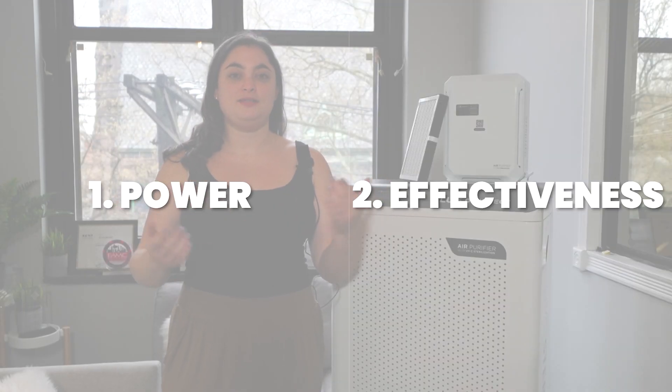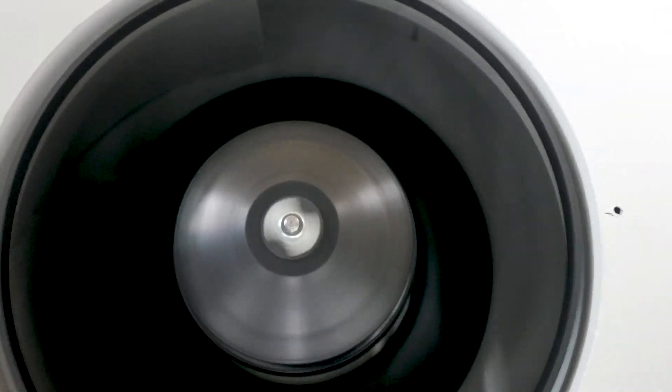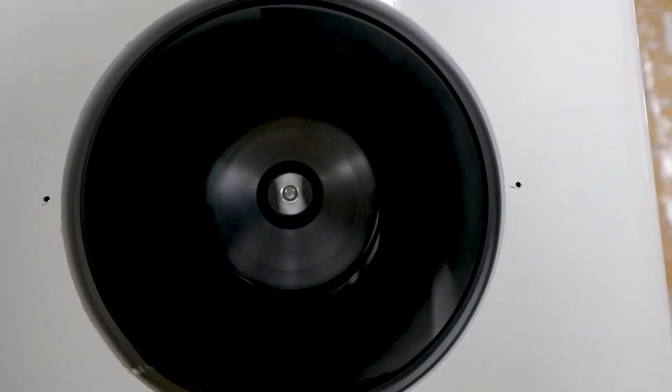But what does this have to do with air purification? In short, they remove these particles from the air, but it's a bit more complicated than that. There are two main factors that affect how well air purifiers remove harmful pollutants and particles: power and effectiveness.